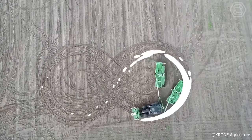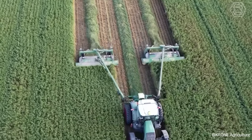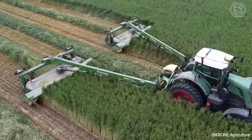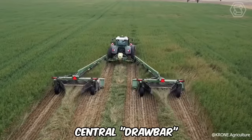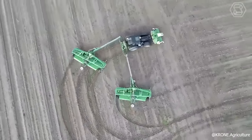Get ready to witness a groundbreaking innovation from Crone for steerable farms with a new EasyCut Connecting Frame. This innovative device enables the coupling of two trailed mowers via a central drawbar, significantly enhancing farming efficiency and promoting controlled traffic management.